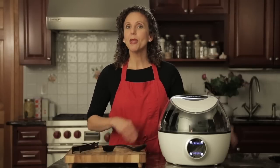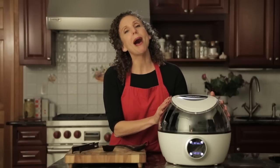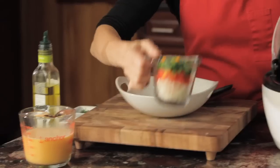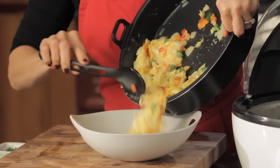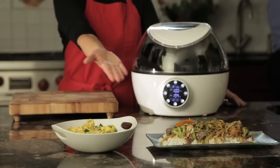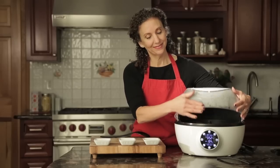Scrambling in the morning but wish you had time for some fresh scrambled eggs? Well, your wish is the Robotic Cooker's command. And the Robotic Cooker is not just about hands-free sauté, scramble, and stir-fry — its intelligent 3D cooking system makes it so much more.